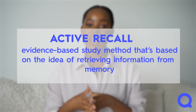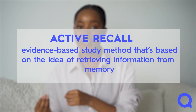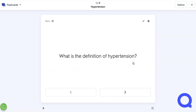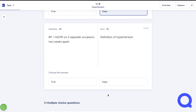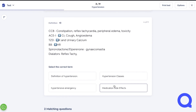Active recall is an evidence-based study method that's based on the idea of retrieving information from memory. The more you do this, the easier it is to retrieve information when you need it. Essentially, this means that you are testing yourself whenever you study. This form of studying actively engages your brain, helping you to remember information more easily compared to passively reading your notes. There are lots of ways to practice active recall — for example, reviewing flashcards or testing yourself using practice questions.